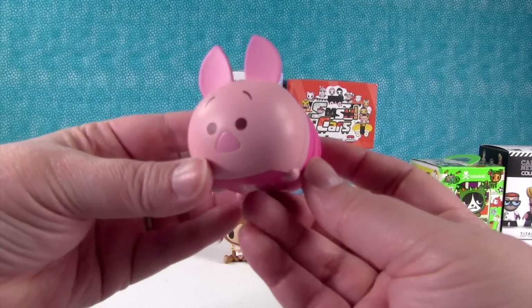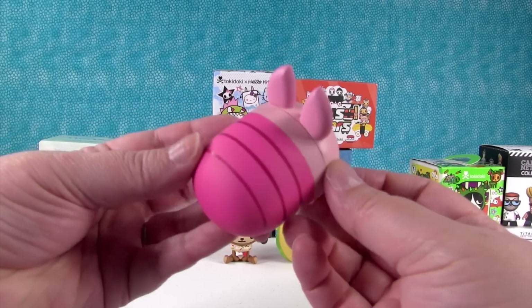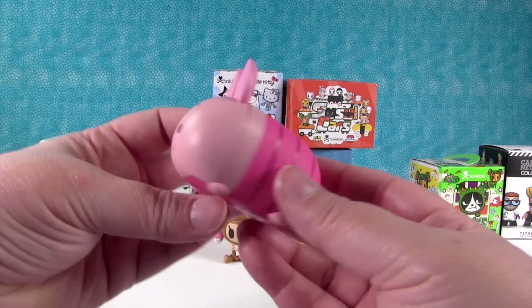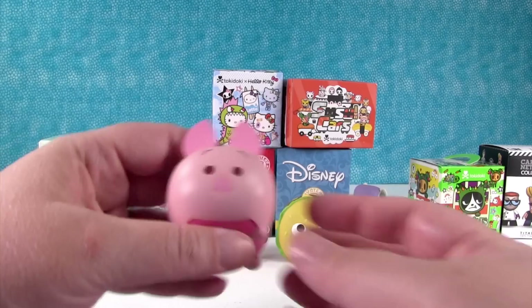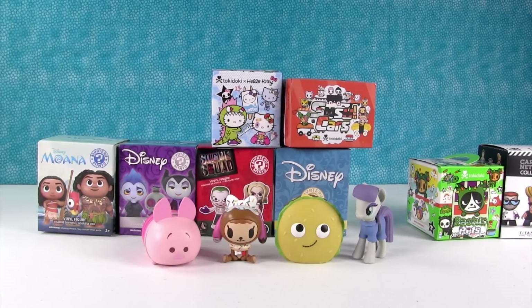We have hot pink Piglet! I like that — Pinklet! I'm Pinklet. Hello, Pinklet. Very cute. You look cute with Donatina.